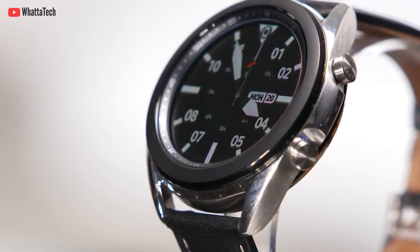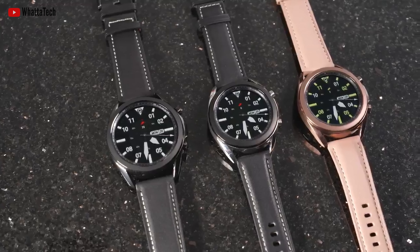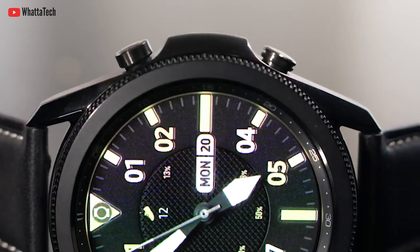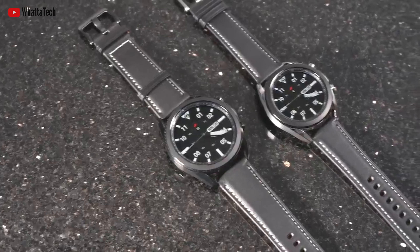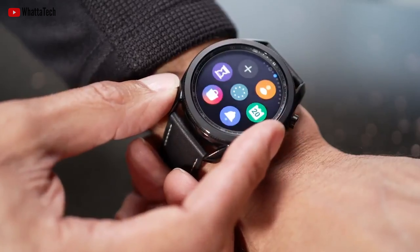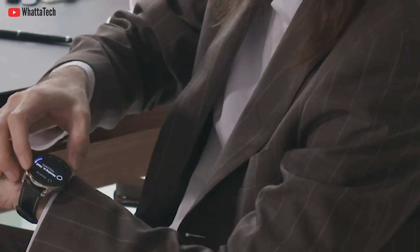According to a recent leak, the blood glucose monitoring feature will probably not be included in the Watch 4. The watch will run a freshly updated version of Google's Wear OS — a mix of Wear OS and Tizen 2 — instead of Samsung's standalone Tizen OS. It is expected to come in two sizes, 42mm and 46mm, and will be powered by an improved 5nm chip.